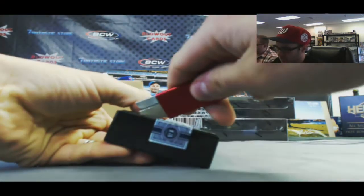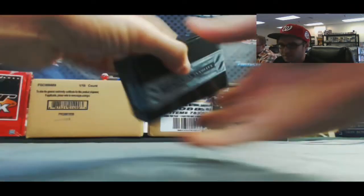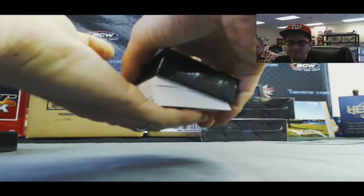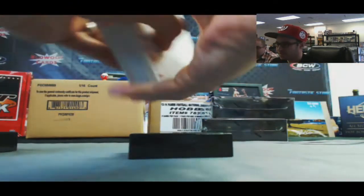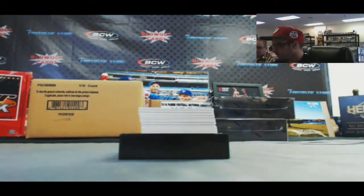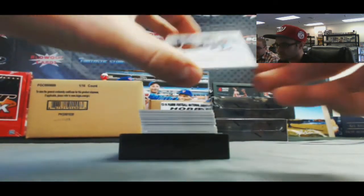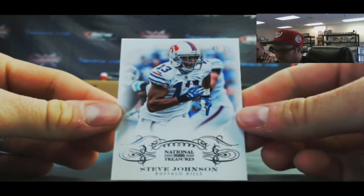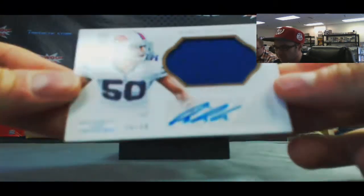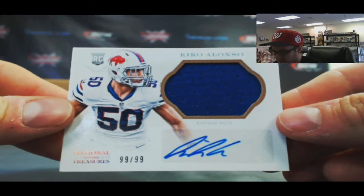Alright, box two. We've got a Juan of Juan in here. Steve Johnson, number 10 of 99, base. Kiko Alonzo, 99 of 99, Jumbo Jersey Auto.